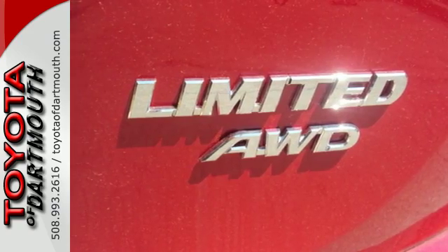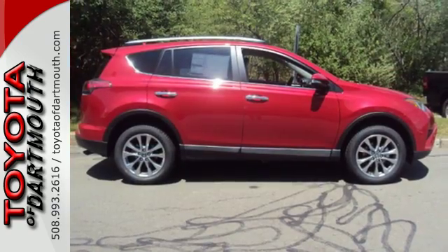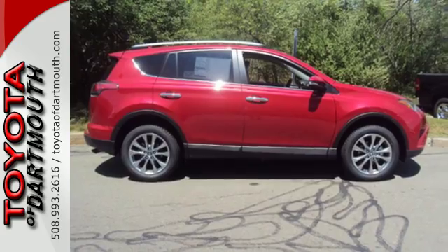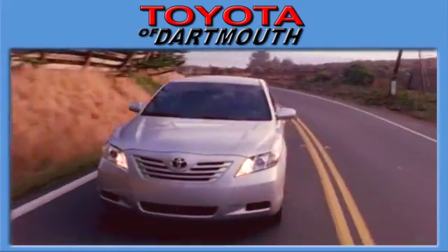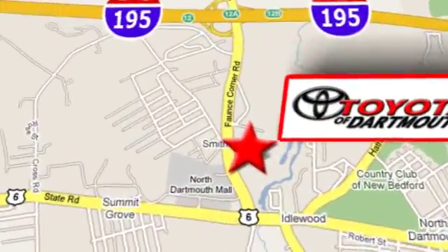Expand your horizons with this 2016 RAV4. Stop by for a test drive. Toyota of Dartmouth — your source for quality, selection, dependable service, and value. Stop in today. We're conveniently located at 100 Fonce Corner Road in North Dartmouth, Massachusetts.